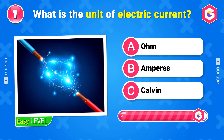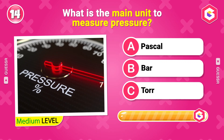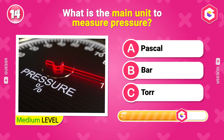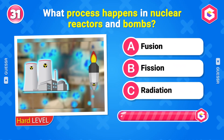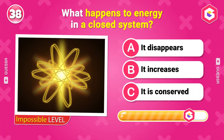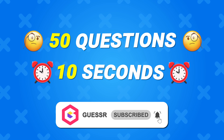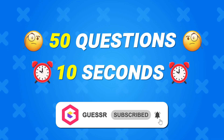Hey there, super smart guessers! Get ready to blast off into the world of physics! Today, we are exploring how things move, spin, and fly. From gravity's pull to energy's power, we have some awesome questions for you! Put on your thinking goggles, hit subscribe, and let's see how much physics fun we can have! Let's go!